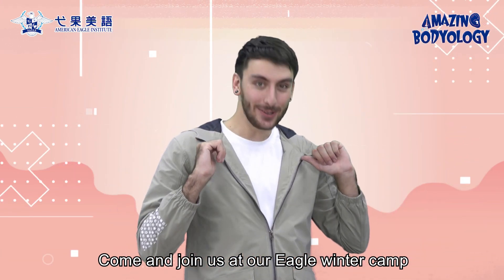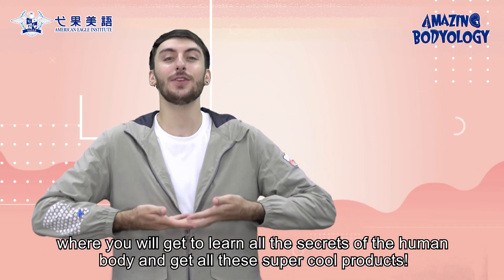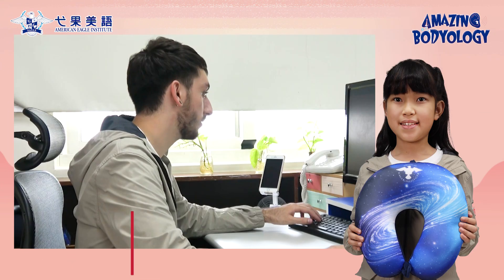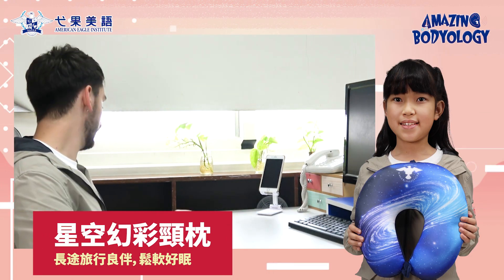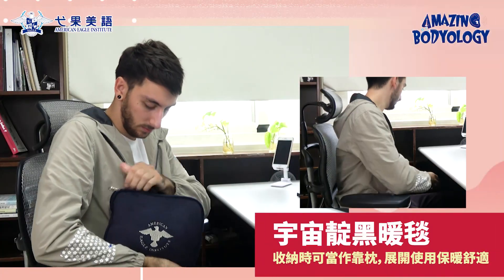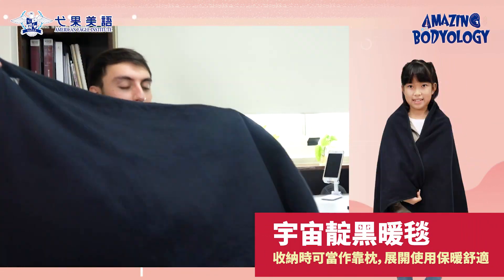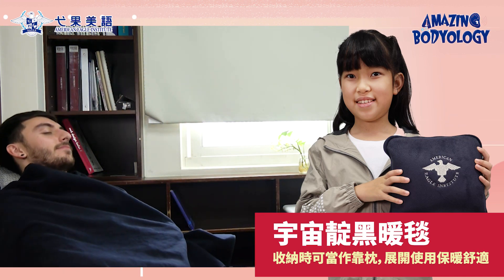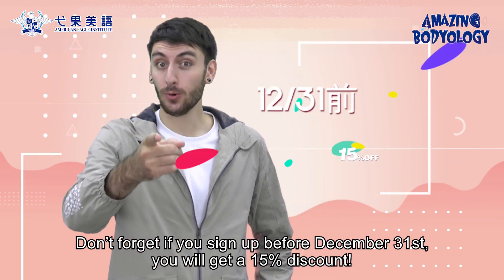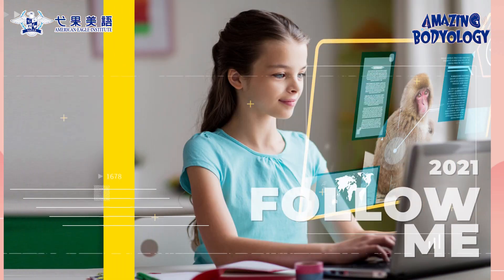Come and join us at our Eagle Winter Camp, where you'll get to learn all the secrets of the human body and get all of these super cool products. Don't forget, if you sign up before December 31st, you will get a 15% discount. See you soon! Bye!